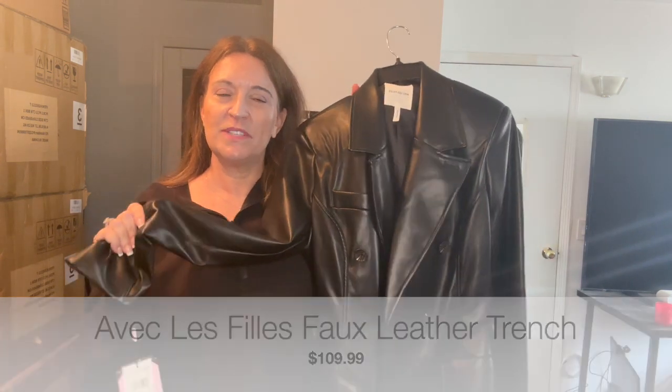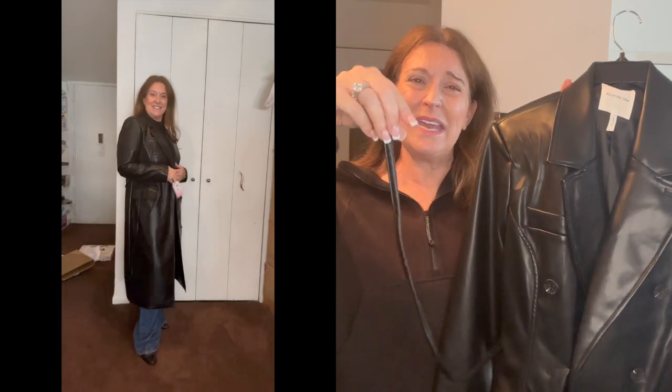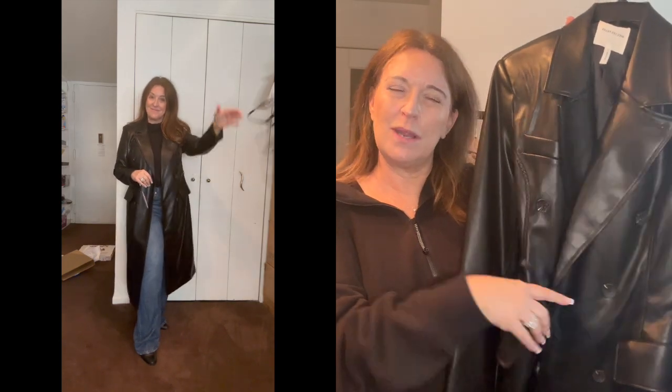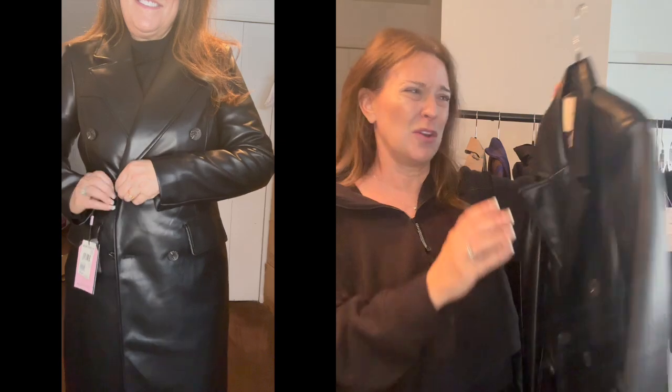The final coat before jeans is this faux leather double-breasted trench coat from Avesque Lafie, which you saw me try in the shopping vlog. Chef's kiss — the faux leather just drapes beautifully. The only thing that is NOT chef's kiss is this belt, which is like a limp spaghetti noodle — the proportions are just wrong. But I love the coat and the way it looks on. It gives you a bit of Matrix vibes. Highly recommend. This was $200 after the sale and $110 during the sale — that's a steal. Run, don't walk.